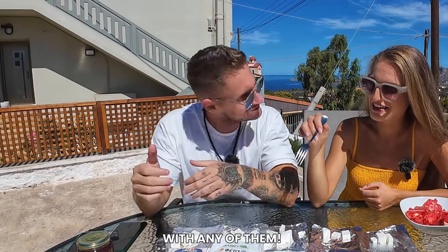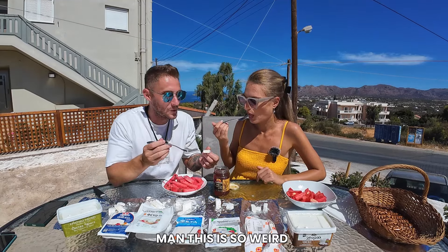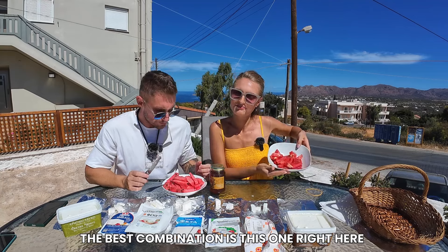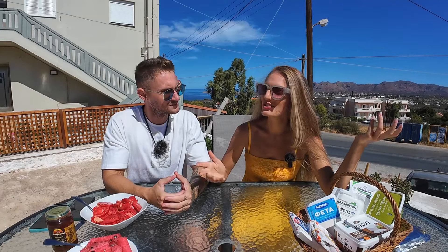Nothing compares to any of them. So we're gonna try cheese with watermelon and then with honey. Today, we're gonna try different types of Greek feta. We're gonna test a few different brands and see which ones we like. We're gonna make a rating and choose our favorites.